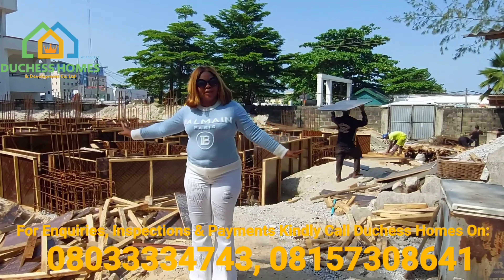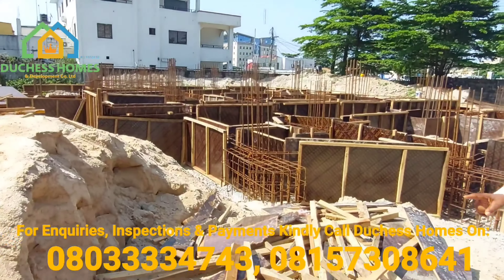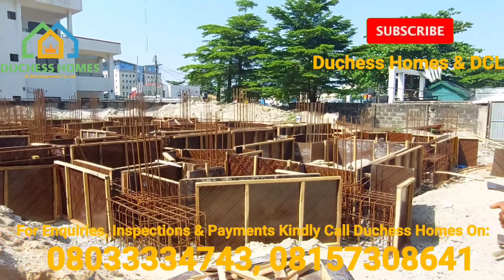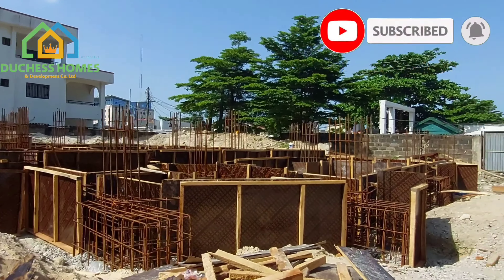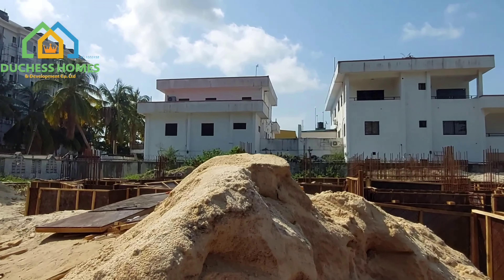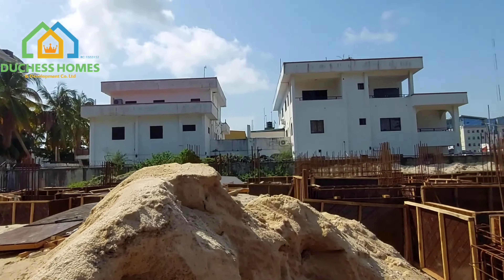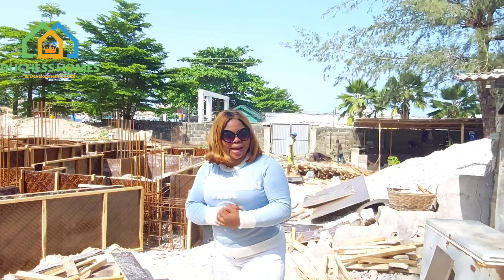This is still under foundation — we are still under foundation. The journey is about this land and the nine-story building of the 1865 Residence. People are really rushing this particular property because it is the cheapest you can get right now in Victoria Island.